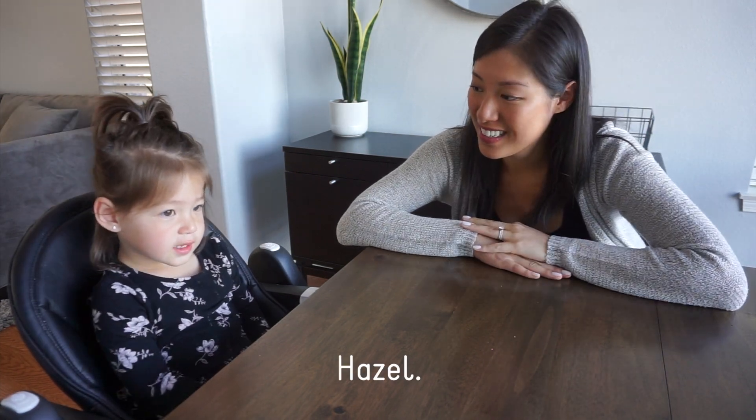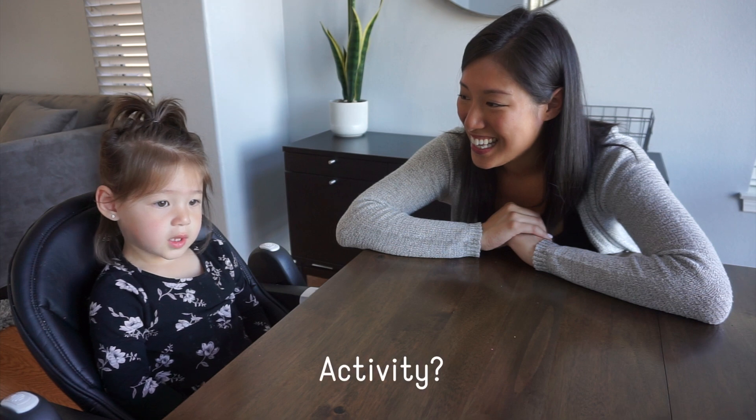Can you say hi camera? Hi. What's your name? Say I'm two. How old are you? Two. You ready to do an activity? Ready.